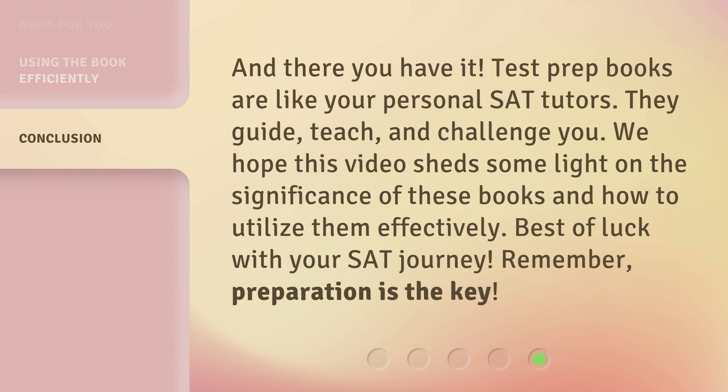And there you have it. Test prep books are like your personal SAT tutors — they guide, teach, and challenge you. We hope this video sheds some light on the significance of these books and how to utilize them effectively. Best of luck with your SAT journey. Remember, preparation is the key.